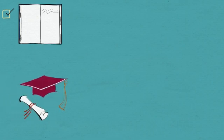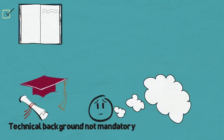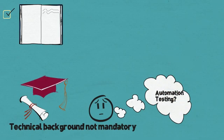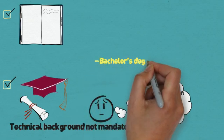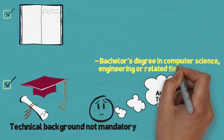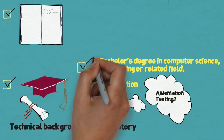In general, a technical background is not a prerequisite for becoming a tester. However, there is an aspect of testing called automation testing, and the instructions given to such automation tools require some programming exposure. Employers often expect candidates to have at least a bachelor's degree in computer science, engineering, or a related field. In addition, many employers prefer to hire candidates who have attained certification.